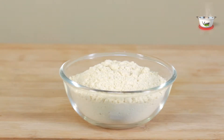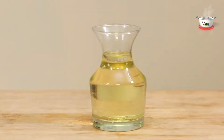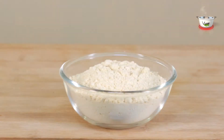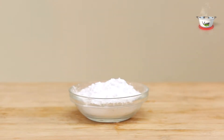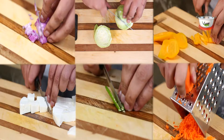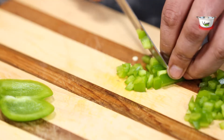1 tablespoon cumin seeds, oil for frying, and 4 tablespoons breadcrumbs. For the batter you will need 4 teaspoons all-purpose flour, 1 teaspoon corn flour, and water as required. For pre-preparation, finely chop the capsicum and grate the cheese.